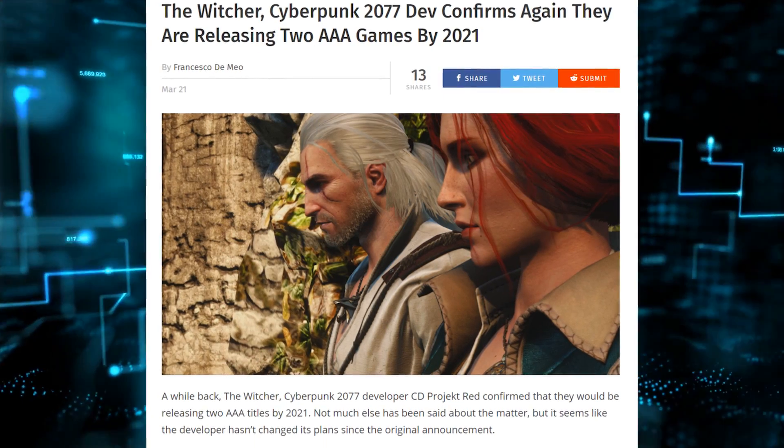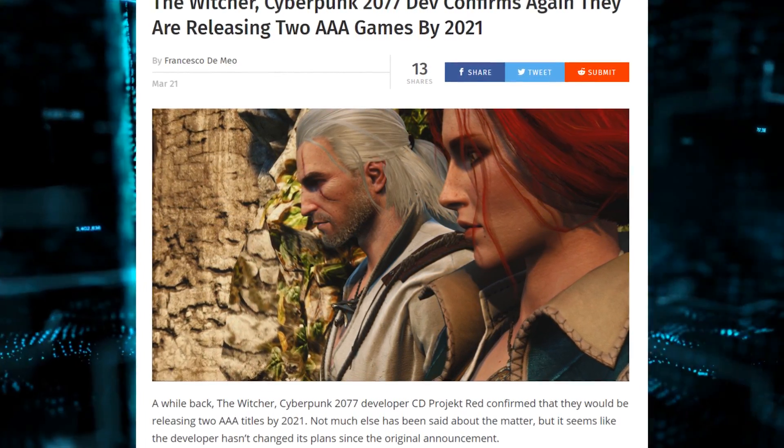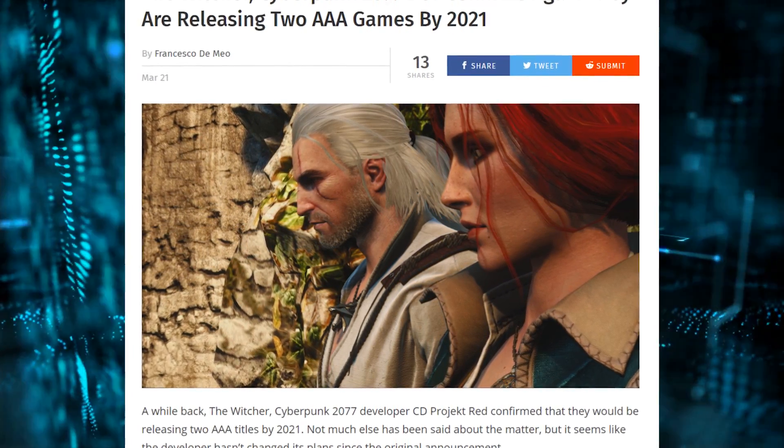CD Projekt Red has announced they are still planning to release two AAA games by 2021. The first is Cyberpunk 2077, and the second will come out at some point in the near future, though they're not ready to disclose what it is. If it's not The Witcher, I don't know what it is — but I'm okay with a new IP from them as well.